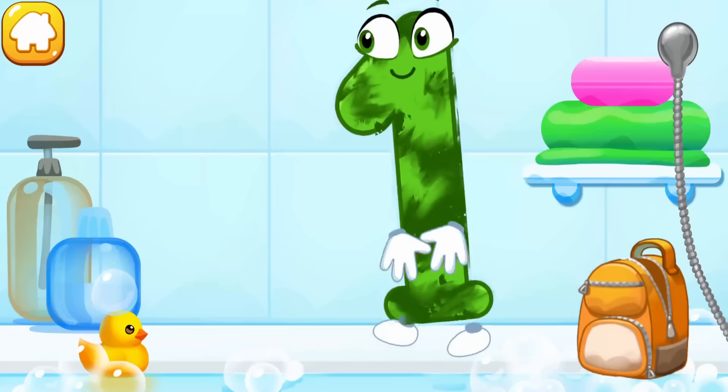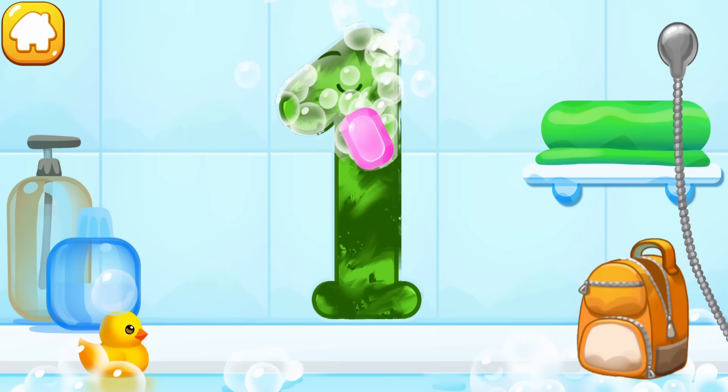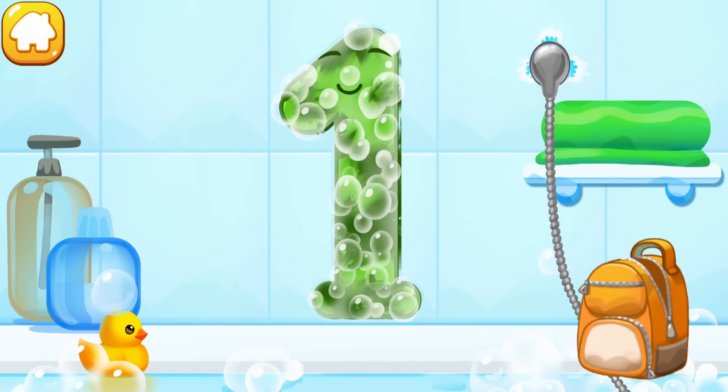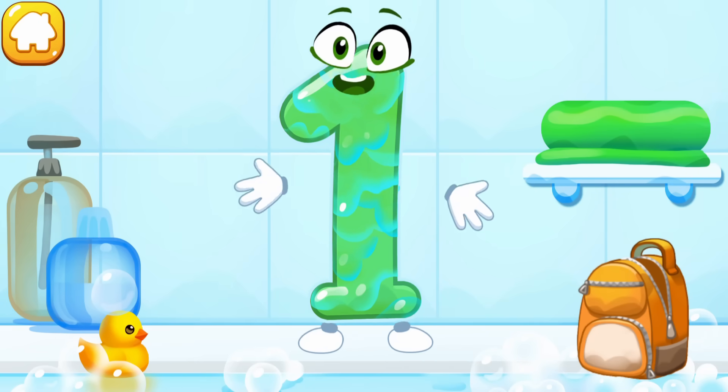The number got dirty. Wash the number one — first apply soap on the number, then wash away the soap with water, and wipe the figure with a towel. Good.